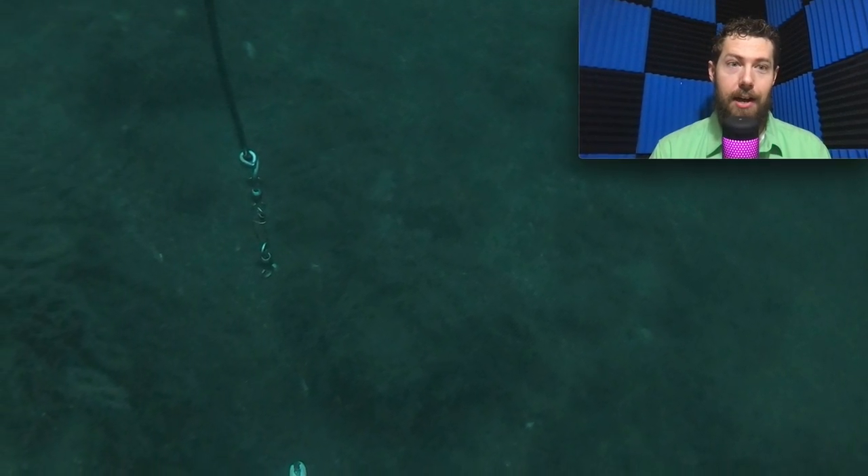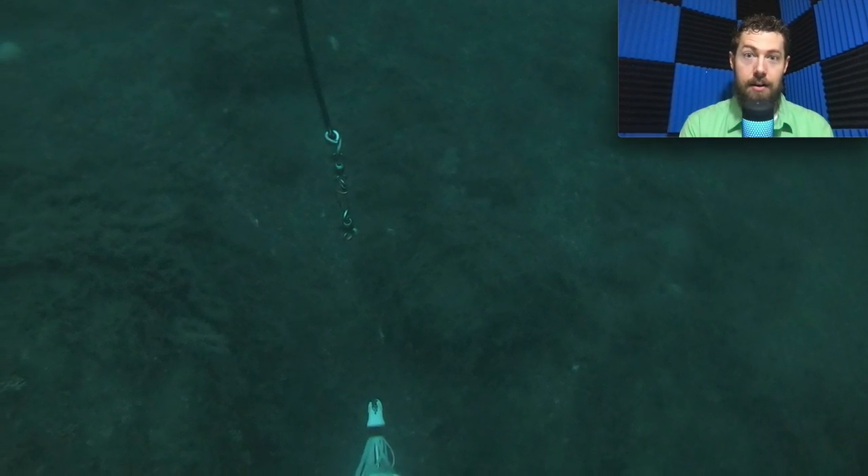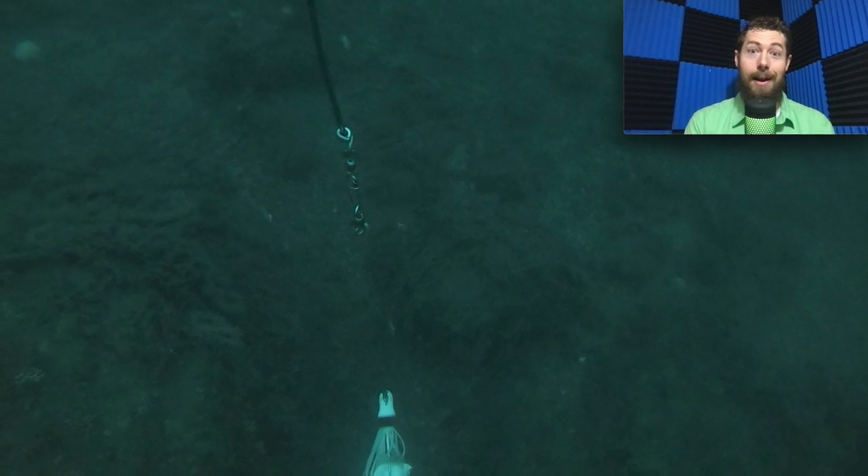Then I checked the underwater footage and I was totally blown away — this is by far the best footage I've ever seen of halibut underwater. I hope you enjoy it.